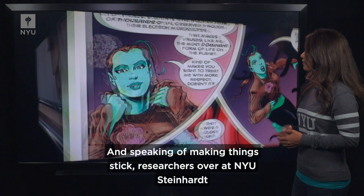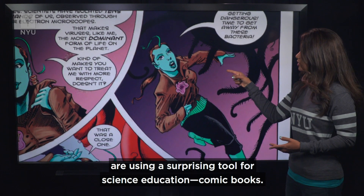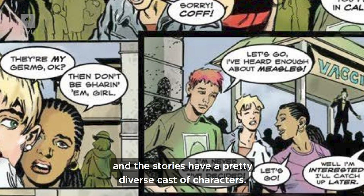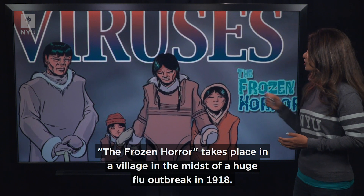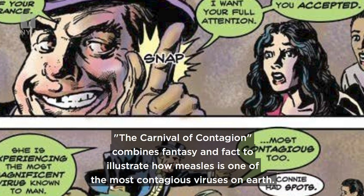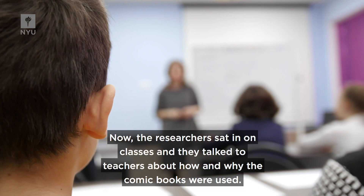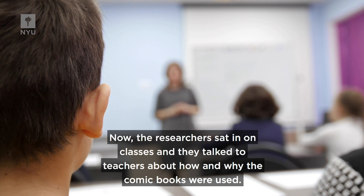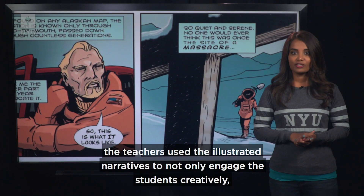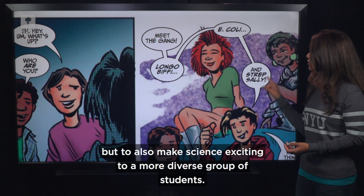And speaking of making things stick, researchers over at NYU Steinhardt are using a surprising tool for science education: comic books. For their study, they used a sequential art series called The World of Viruses. The stories have a pretty diverse cast of characters — one takes place in a village during a huge flu outbreak in 1918, and another combines fantasy and fact to illustrate how measles is one of the most contagious viruses on earth. The researchers sat in on classes and talked with teachers about how and why the comic books were used. The analysis by Steinhardt professor Camelia Matouk and her team finds that teachers used the illustrated narratives to not only engage students creatively, but to also make science exciting to a more diverse group of students.